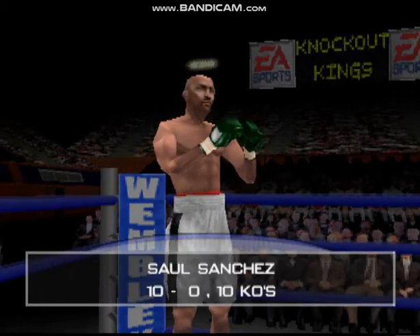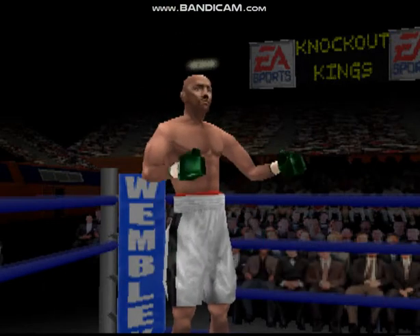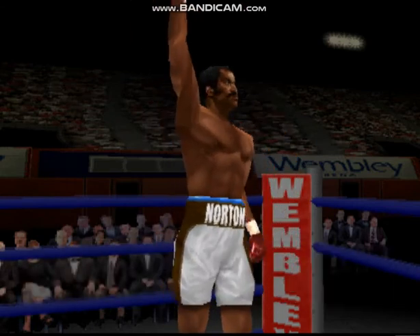And now, presenting first, fighting out of the blue corner, the Assassin. And fighting out of the opposite corner, across the ring, Ken Norton.